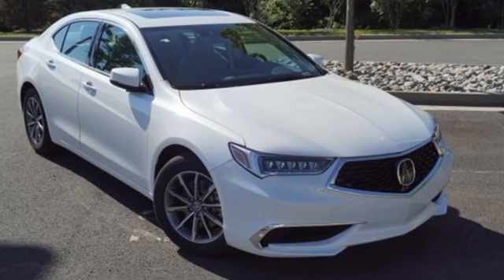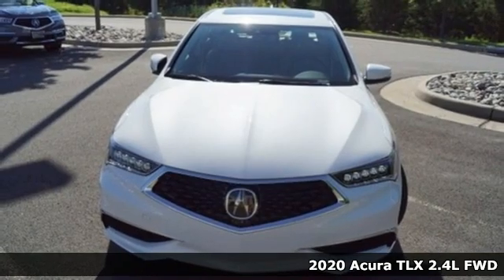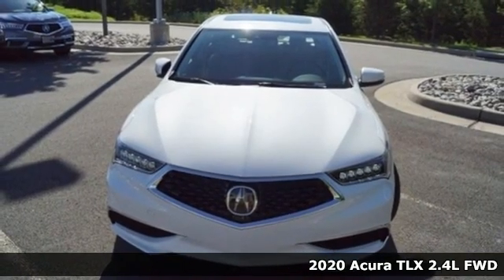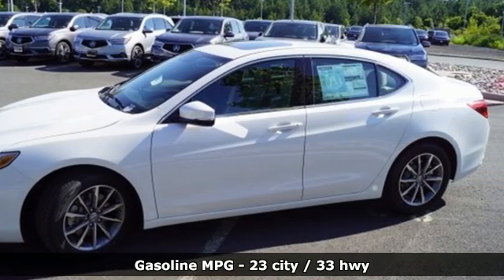It's a new 2020 Acura TLX. Athletes have the best bodies, so it's no surprise this TLX looks as good as it does. And just wait till you experience its performance.